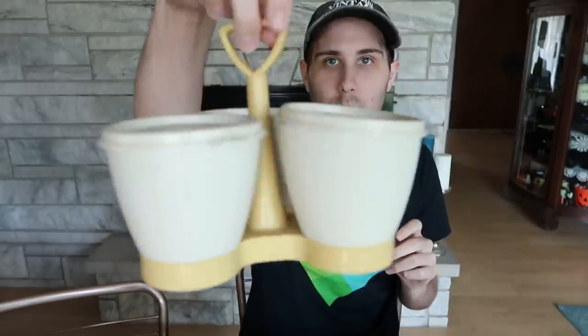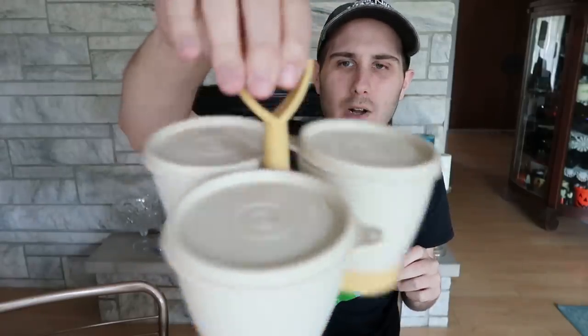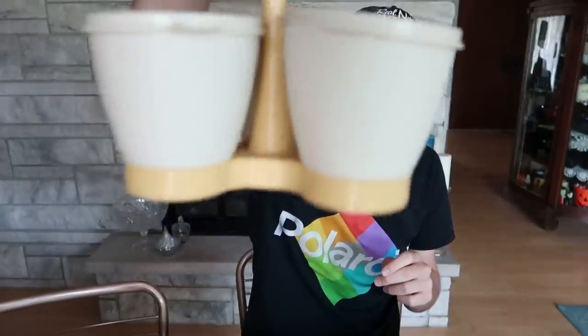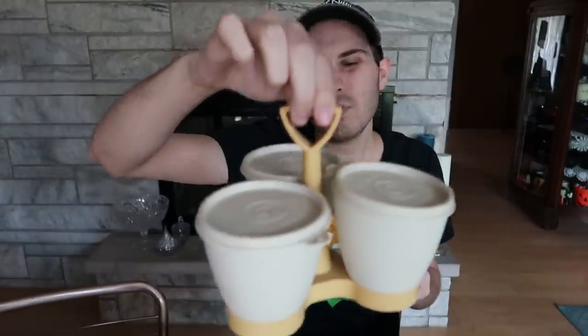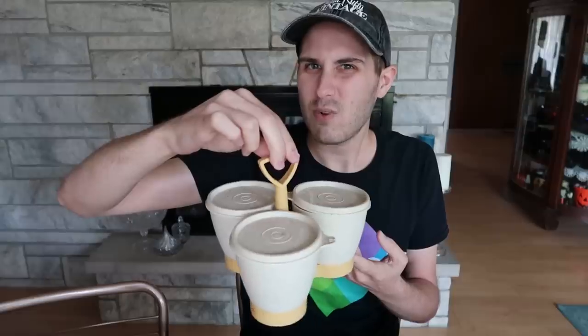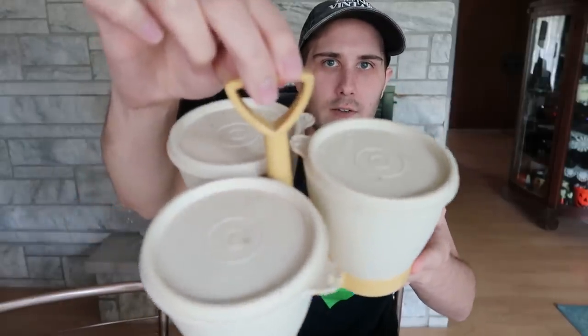I also bought this Tupperware caddy set — you could put your condiments in there. I love that it has the caddy still, though it's a little dirty and I need to wash it off. This is probably a booth item. I didn't do my research, but I think probably $20 to $25 with shipping included. I like that it's a complete set. I paid $1; it was originally marked $5.